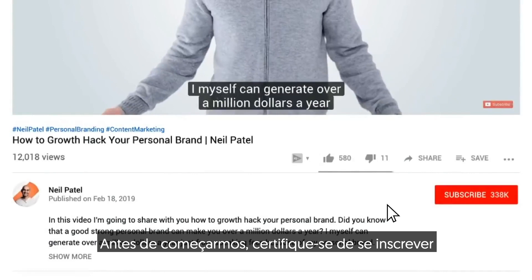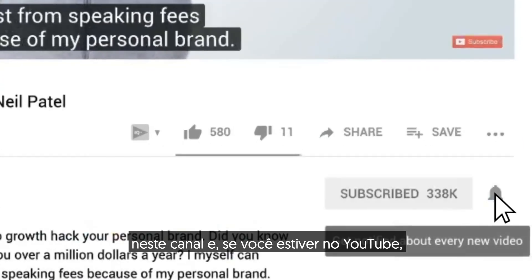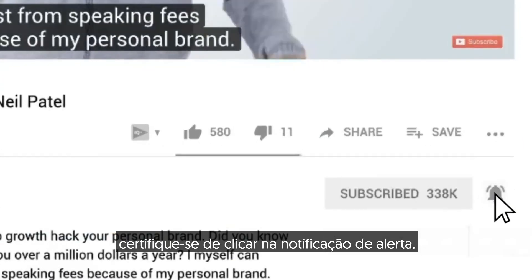Before we get started, make sure you subscribe to this channel, and if you're on YouTube, make sure you click the alert notification.